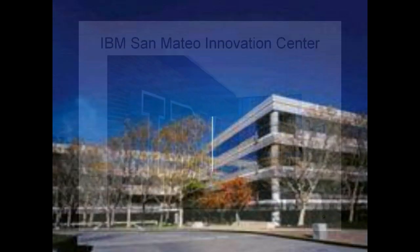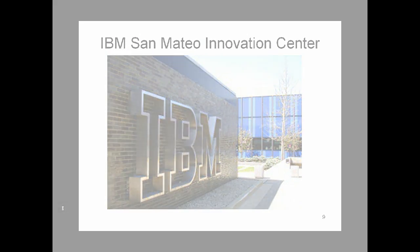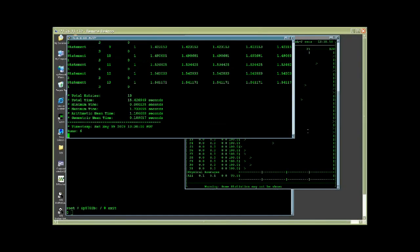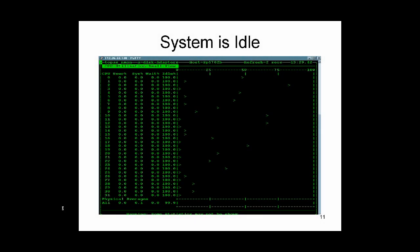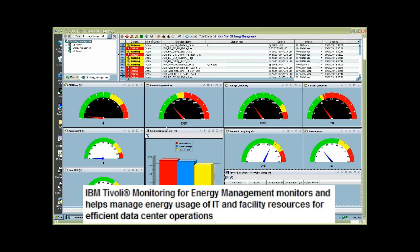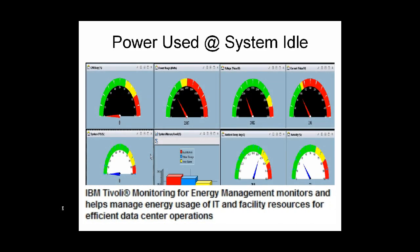Alright, let's go to San Mateo at the IBM Innovation Center. Let's get started! The database currently has one simulated web user, and as you can see with Enmon, the system is basically idle. This is the IBM Tivoli Energy Management Console — it shows CPU busy and about 2,588 watts of energy is being used.